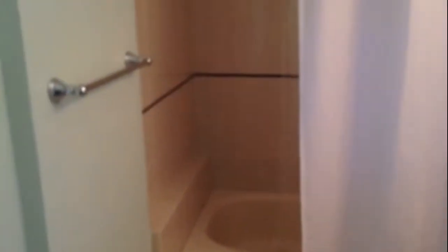Now I'm going to move upstairs to the second floor. There's a full bathroom up here with a tile floor.